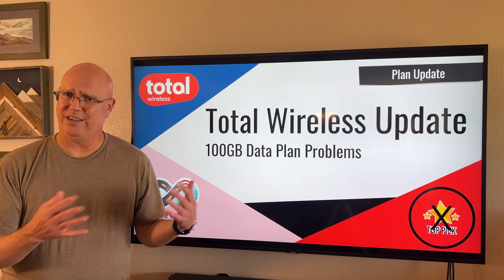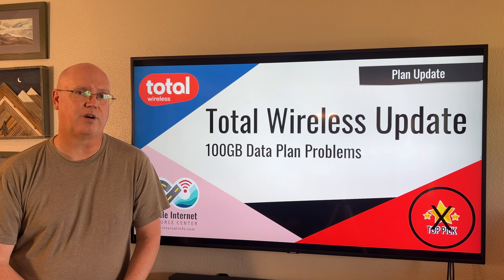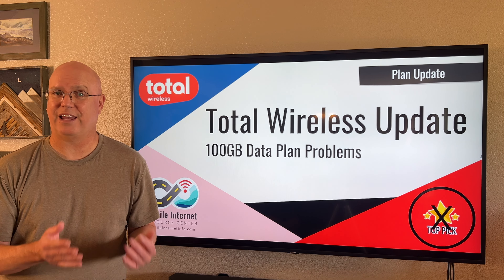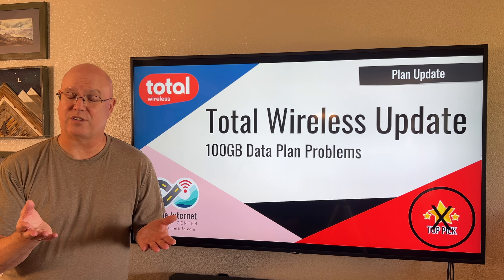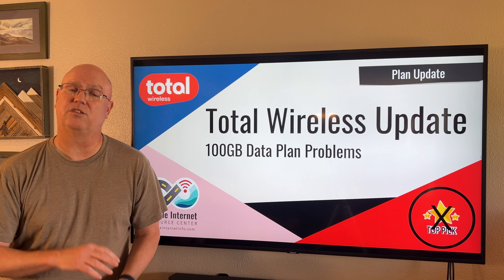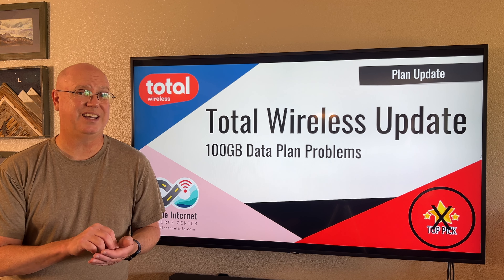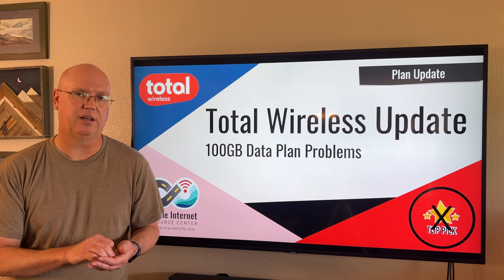Now, our experience was an extreme example. However, we have seen many other problems, both from our members as well as online, from others who've had issues getting the plan activated, as well as some of the features of Total Wireless specifically. As noted before, the plan does not come activated on a SIM — you have to activate it. And to do that, you need the SIM card number, a valid IMEI number, and that plan PIN code, or be able to purchase a plan at that point.